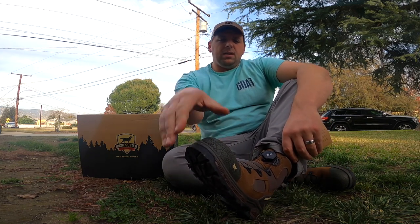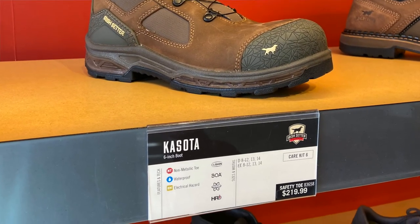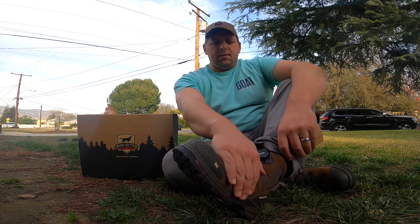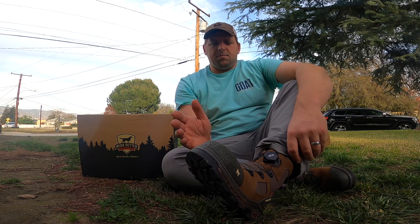They're waterproof. They have a hard toe — this one is non-metallic. And I like also that it doesn't have a whole bunch of seams. It keeps it pretty basic, but the feel is really good.